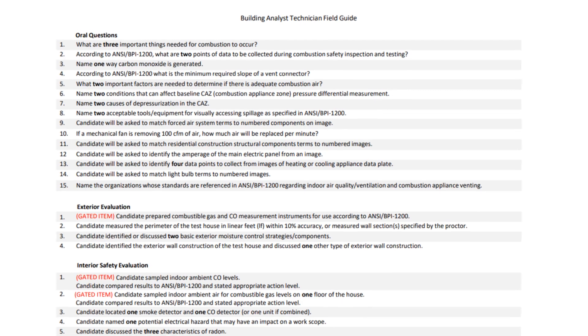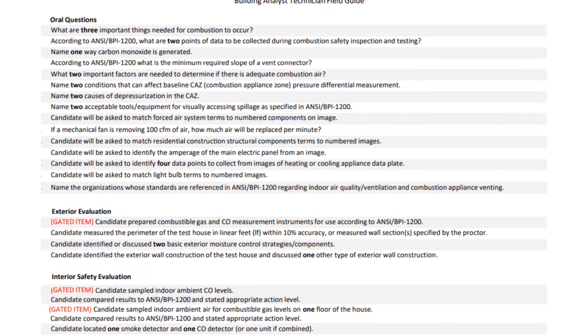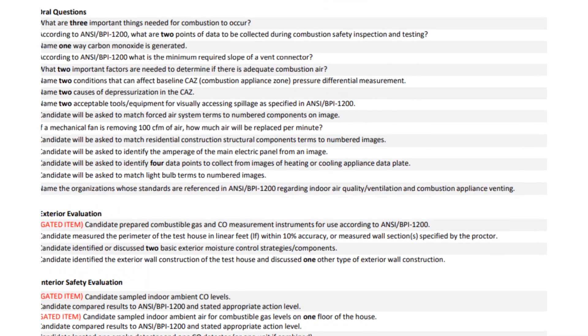In addition to that job task analysis, you will not want to skip out on the BAT field guide. This is information that will most certainly be on the exam — in fact, it pretty much is the exam. So be sure to take a look at that and make sure you know that information backwards and forwards.